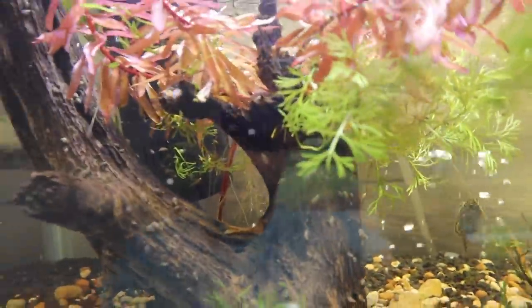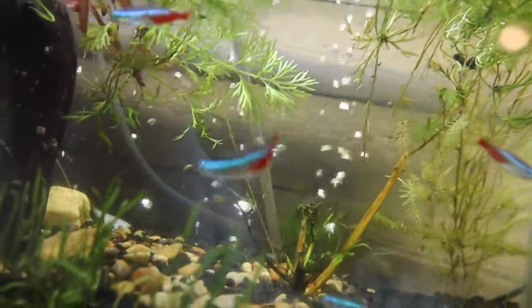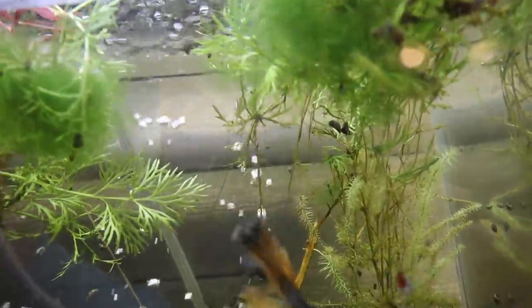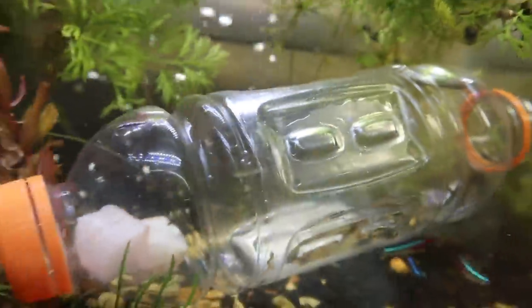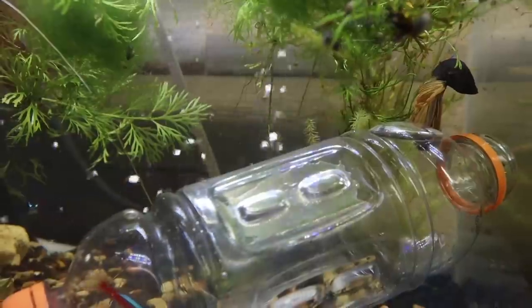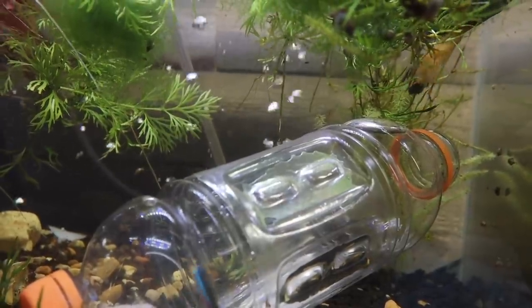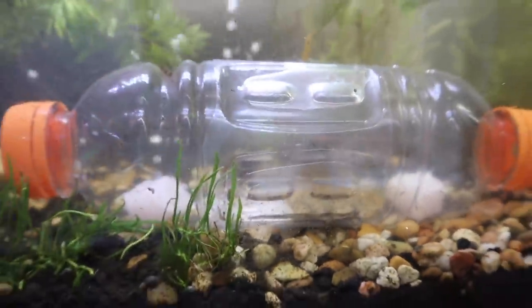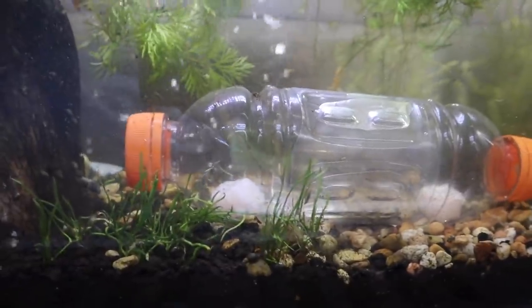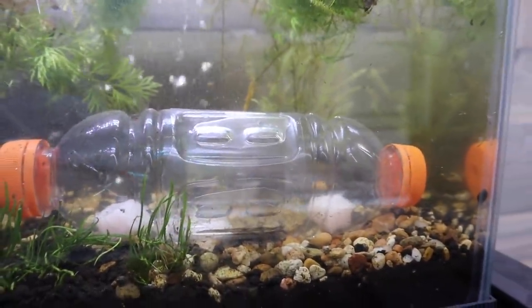As you can see, this tank is overrun with snails. I'm going to take one cap off so it can fully submerge as it fills up with water, and then once it submerges it should sink. Mine's having a little problem sinking at the moment - it's trying to get all the air bubbles out. It looks like it's going to sink. Cap it back off. If you need to, you can put some rocks in there to hold it down. We'll let this sit for a while and see what happens.